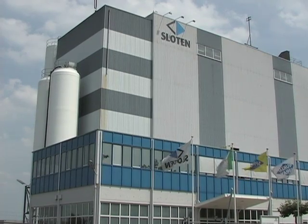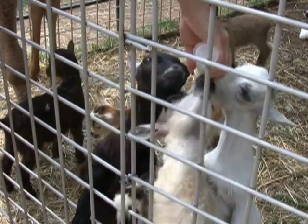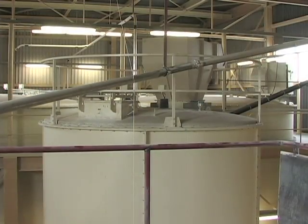The Dutch company Sloten produces feed for calves, lamb, foal, piglets, and goat kids. Siemens instrumentation is an integral part of the upgraded blending and batching system in its Deventer facility.